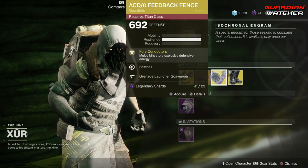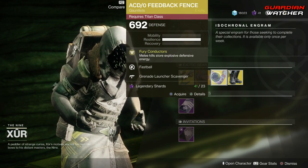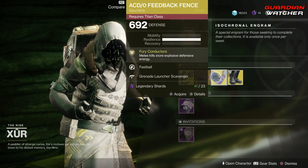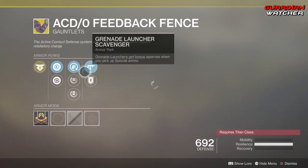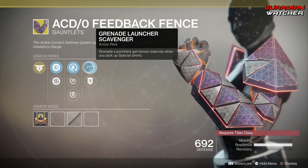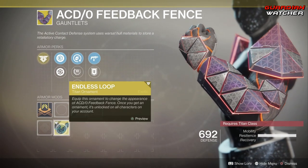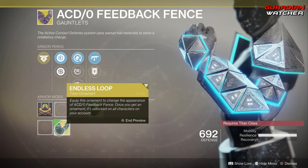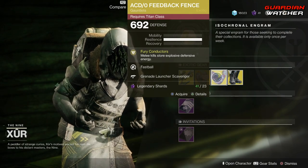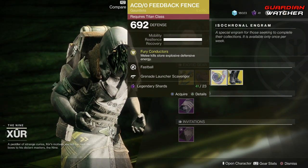Next, we have the Feedback Fence. The Intrinsic Perk on this is Fury Conductors, which means melee kills store explosive defensive energy. Then we have Fastball, Kinetic Weapon Loader, Power Weapon Loader, Grenade Launcher Scavenger, as well as Heavy Ammo Finder. And this has an ornament called Endless Loot — it looks pretty cool. So if you guys don't have this, definitely go ahead and grab it. It is definitely good in PvE and PvP — I will give it a Tier 2 in both.